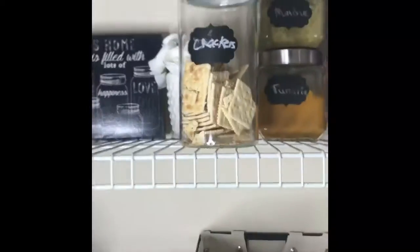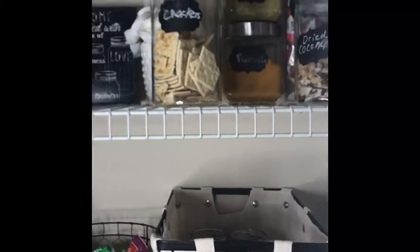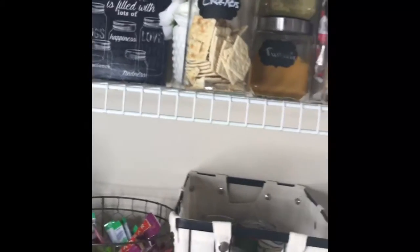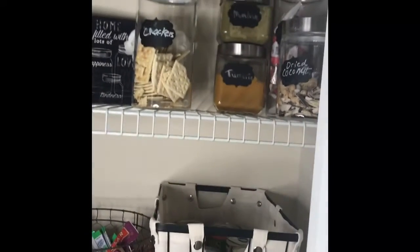In these containers right here — the one with the crackers I got from Hobby Lobby. They have their 50% off, so I think I paid like $2.20 for this one. This one came from Hobby Lobby with dry coconut in it, which is really good in smoothies — I think I paid like $1.30 for that one. These in the back have my matcha in them; matcha is good for smoothies, it's an antioxidant, and good for weight loss. I also have my turmeric.